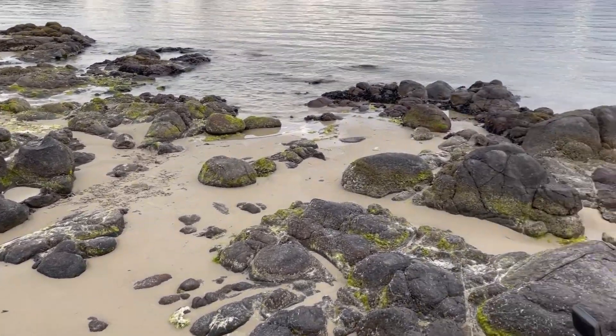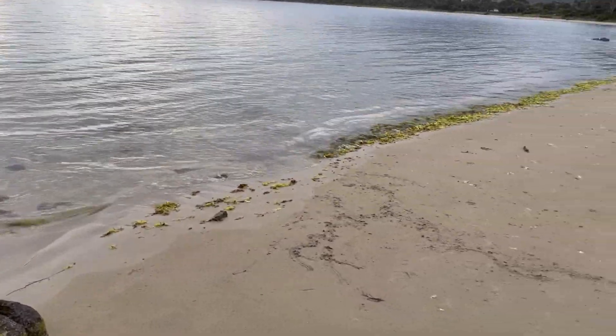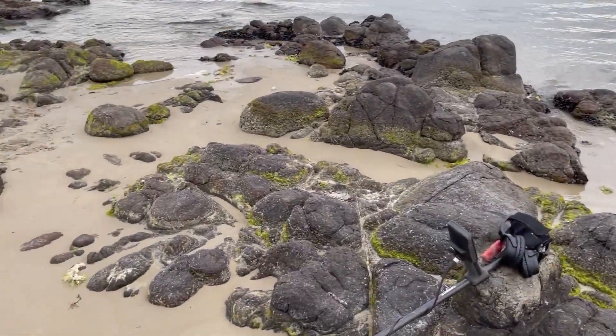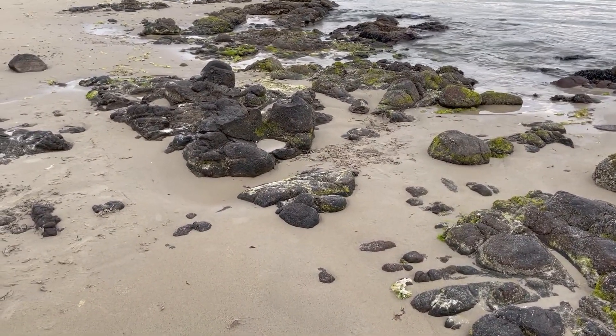It's a really nice evening here, about six or seven o'clock. Quite calm, a few spots of rain, but beautiful conditions. Fingers crossed I've got something good to show you. I'll be back soon with the first target.